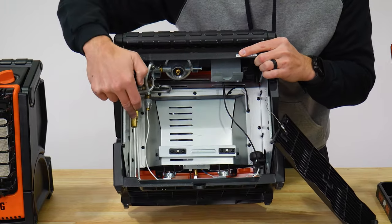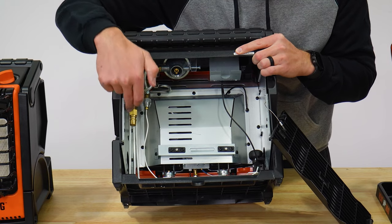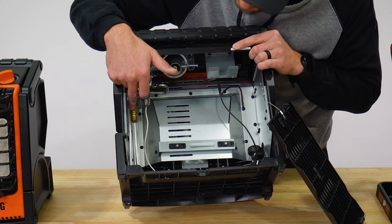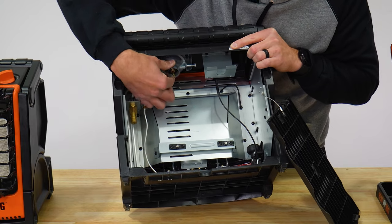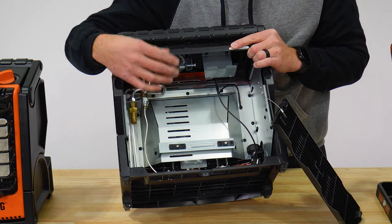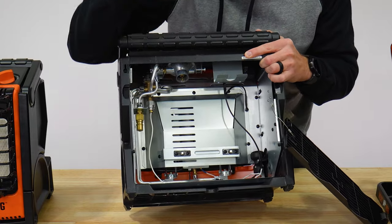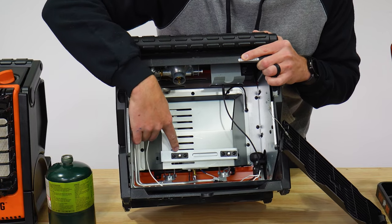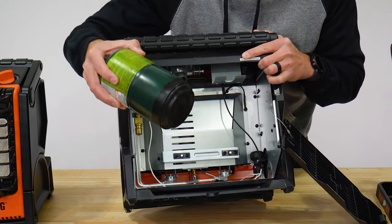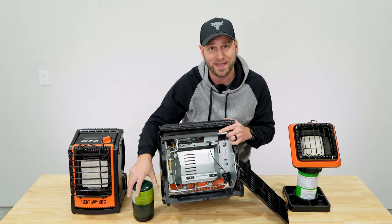There's also a quick connect fitting on the back — it uses the same standard fitting so existing hoses will work, or you can get one from Heathog online. You also have a swiveling regulator to hook up a one-pound propane cylinder, which some competitors don't offer. The cylinder screws in and tilts down. Inside there are little magnets that hold the one-pound propane tank in a vertical position so it's not wobbling around.